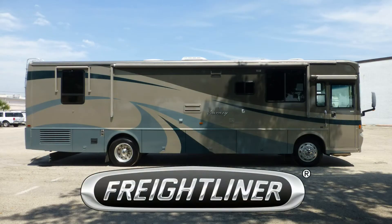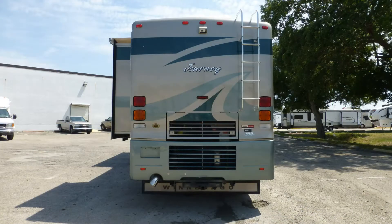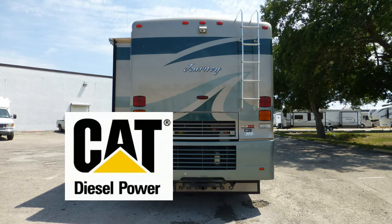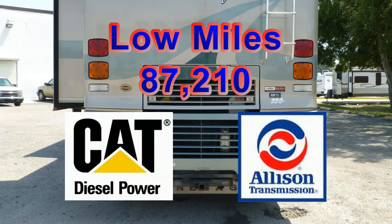Built on a Freightliner chassis, this coach uses airbag and shock absorber suspension to deliver a very smooth and stable ride. The combination of a 330-horsepower Caterpillar diesel engine and an automatic Allison transmission has low miles and will give you many more years of adventure.